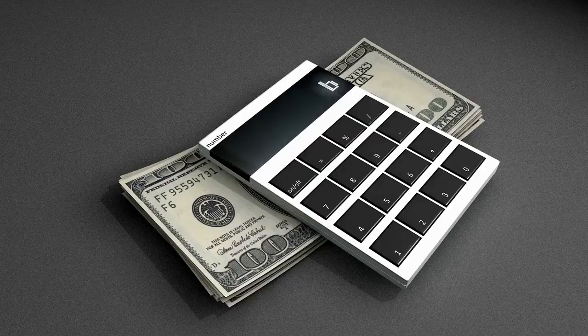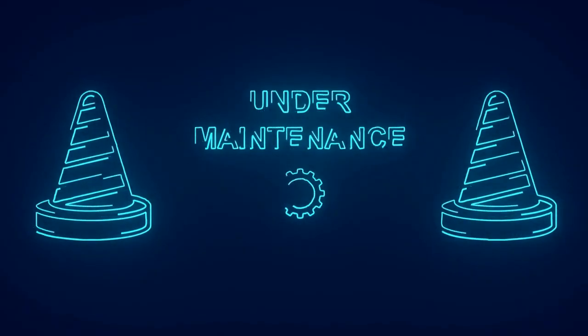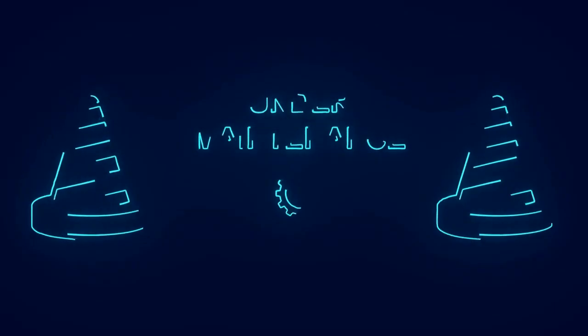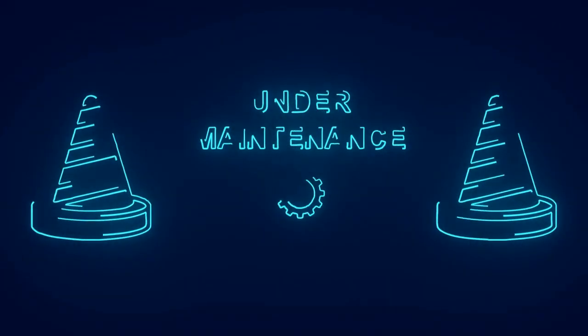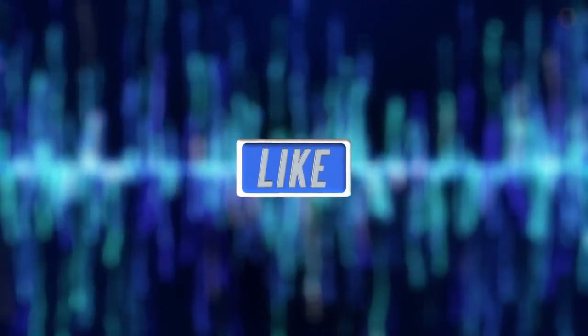In conclusion, predictive maintenance employs data science to improve equipment performance, increase safety, and reduce costs. However, some challenges and limitations must be addressed. These include the cost of implementing predictive maintenance, the quality and availability of data, and the limits of current methodologies. Despite these challenges, future developments are expected to enhance data science's capabilities and predictive maintenance, as well as open up new opportunities for improving equipment performance and cost savings.